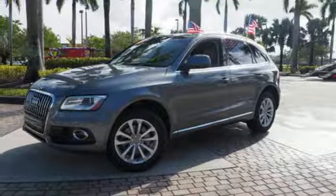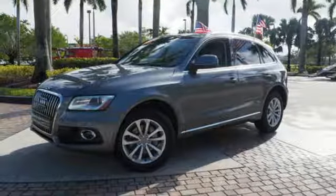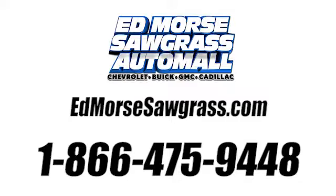Talk about grabbing attention. Come and give this Audi a whirl. Call us today at 1-866-475-9448.